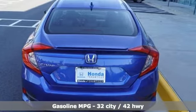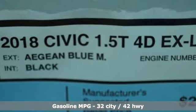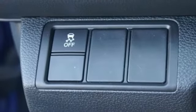Bluetooth streaming audio, power heated mirrors, front heated leather bucket seats, smart vent seat-mounted airbag, doors and push button start proximity key.